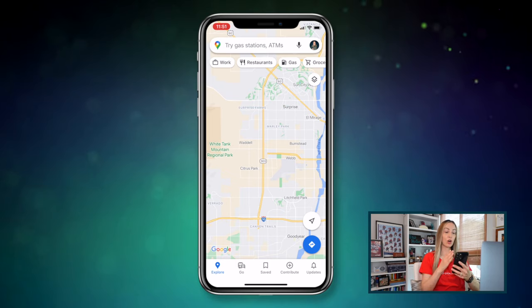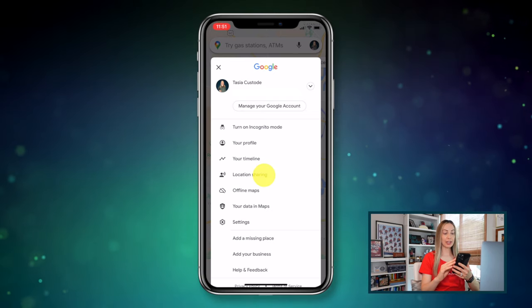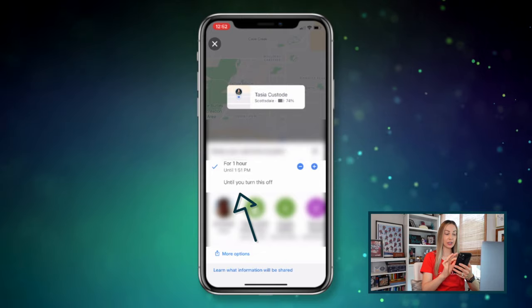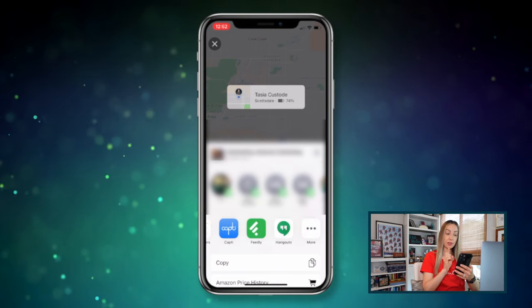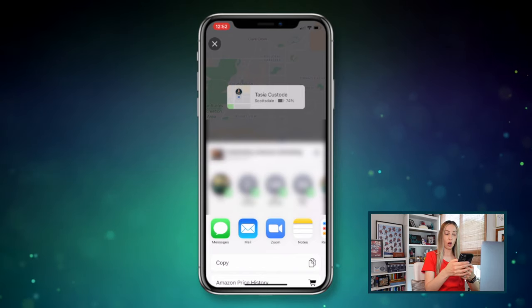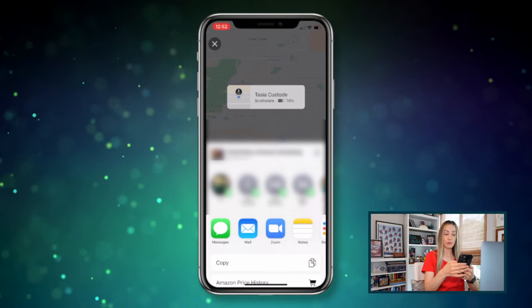Coming in at number 8: share your location with multiple people in real time. From the Maps app, tap your profile icon in the top right and then tap location sharing. Tap share location, and you'll have the option to share for a set amount of time or until you manually turn it off. Your location can be shared via contacts, messages, emails, WhatsApp, and more. If you share with a friend you're meeting, they'll be able to see your location and share theirs as well, so you both can see each other on a map. Plus, whoever you're sharing with can see how much battery you have left.